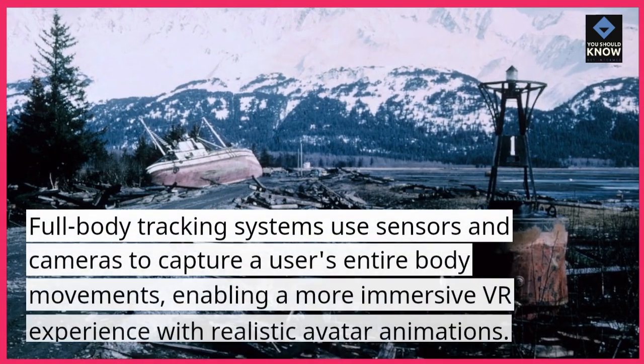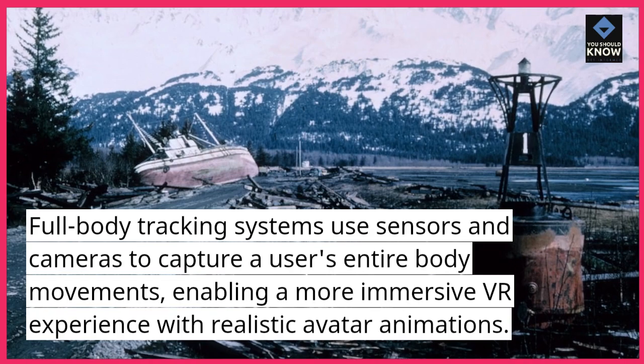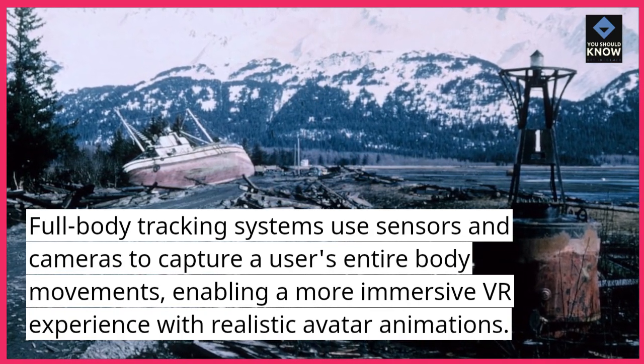Full body tracking. Full body tracking systems use sensors and cameras to capture a user's entire body movements, enabling a more immersive VR experience with realistic avatar animations.